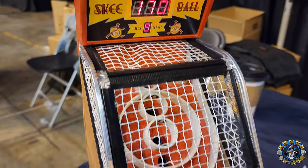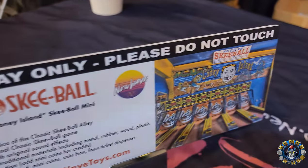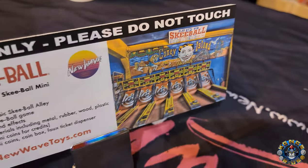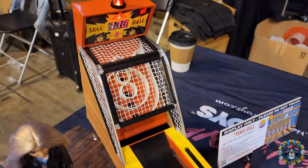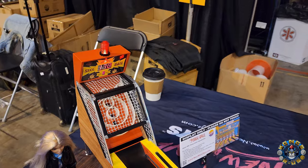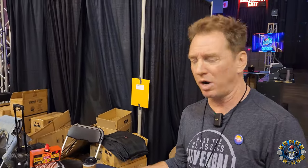It's made to look like the one from Coney Island. There's a bunch of different styles of these - if you look around you'll see a bunch of different Skee-Balls through the years. The company's been around since, like, 1917 or something. Big history for it. But this is sort of the classic arcade one - the one that I remember from back in the day.